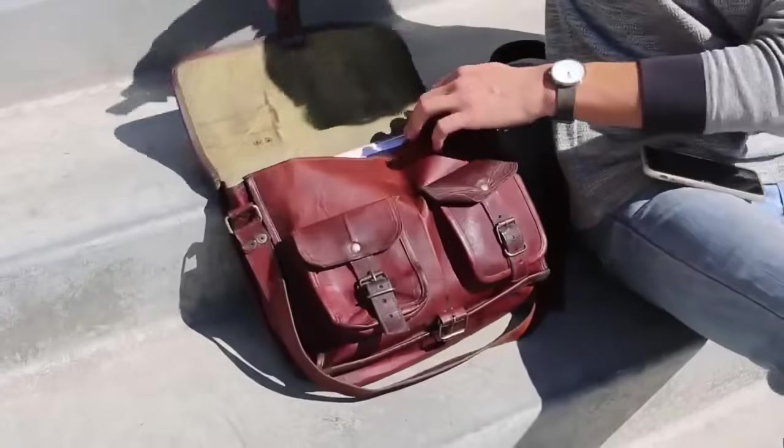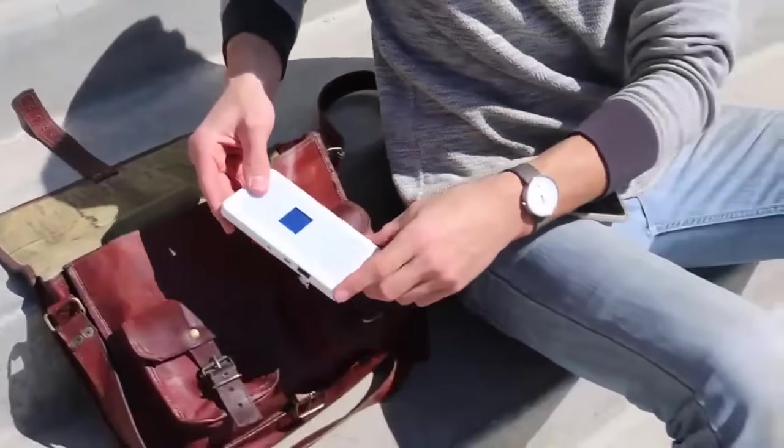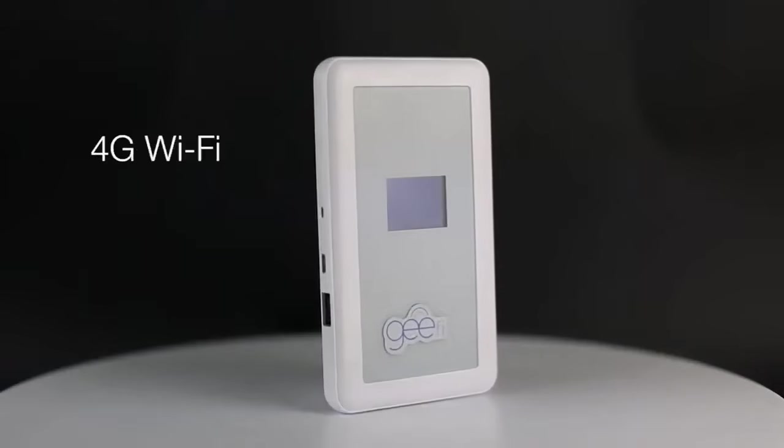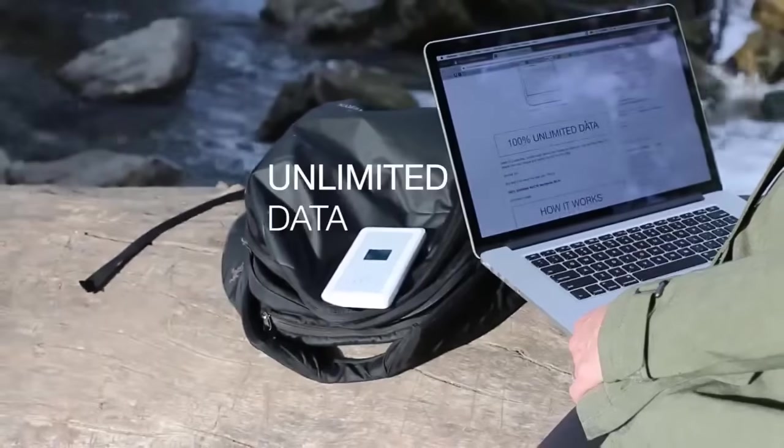We think you should have as much high-speed Wi-Fi as you want. G-Fi is a patented device and technology that gives you high-speed 4G Wi-Fi anyplace, anytime, and is 100% unlimited.